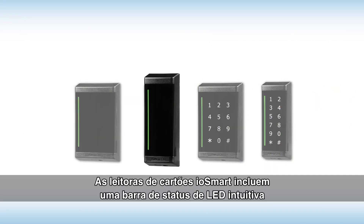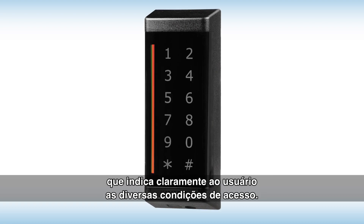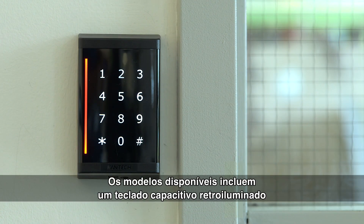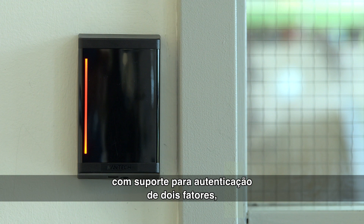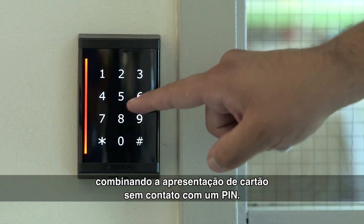IOSmart Card Readers include an intuitive LED status bar that clearly indicates various access conditions to the user. Available models include an integrated backlit capacitive keypad with support for dual-factor authentication, combining contactless card presentation with a PIN.